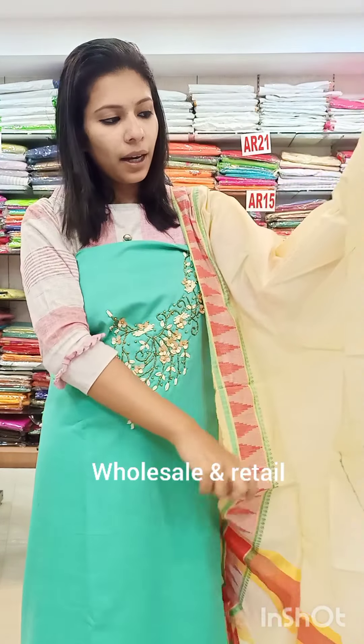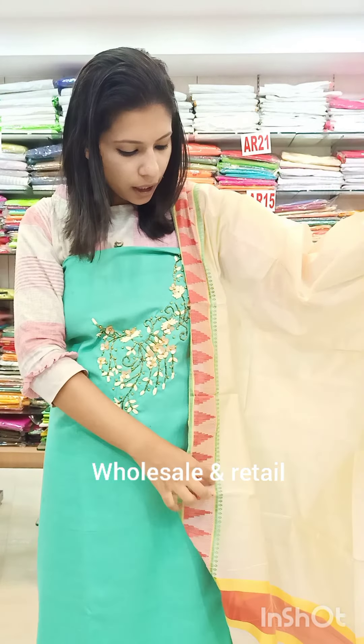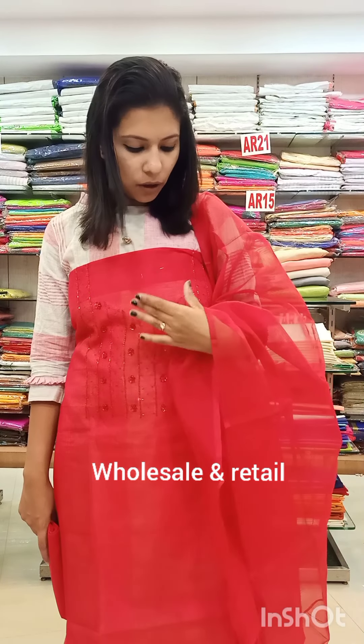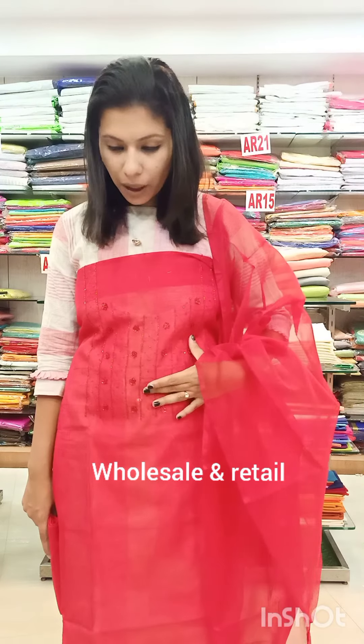This is a cream shade fabric. Next catalog features a coat fabric with a coat design. The color is on the right side of the pattern, with cut beads. There are cut beads on the right side.